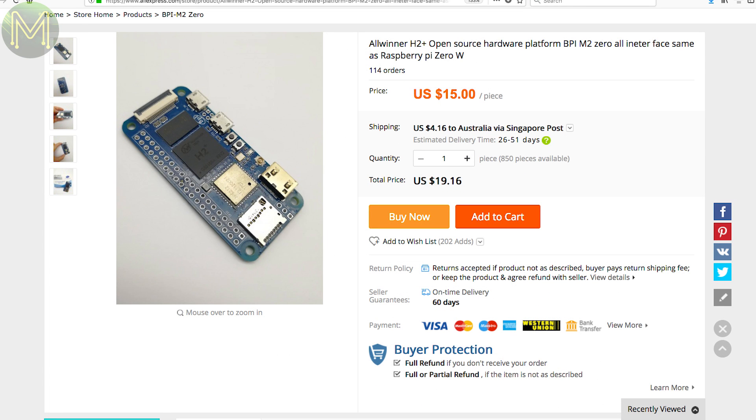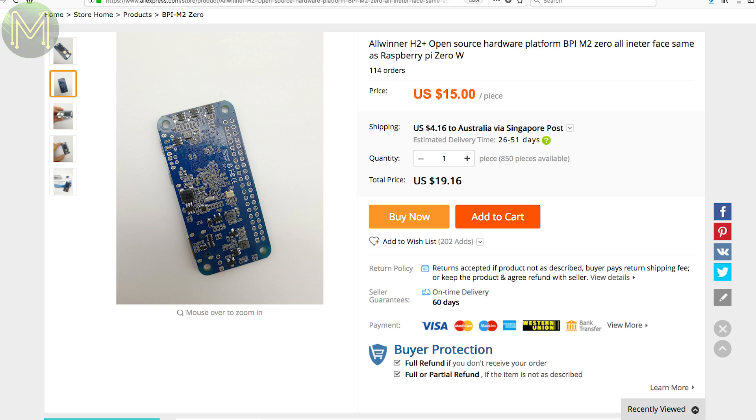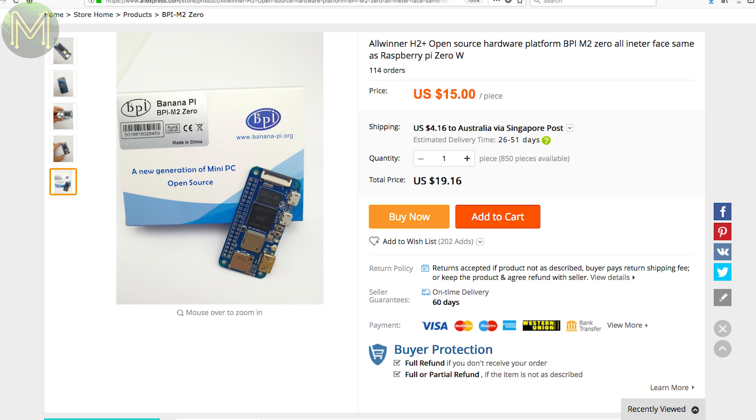The Banana Pi guys have come out with a challenger to the Pi Zero W. Called the Banana Pi M2 Zero, it has the same footprint and all the same goodies as the Pi Zero W, but has an additional RF connector, reset and power buttons, and runs the Allwinner H2+. The one good thing about this SoC is that it can push out 4K HDMI, so it's a pretty good competitor to the humble Pi.